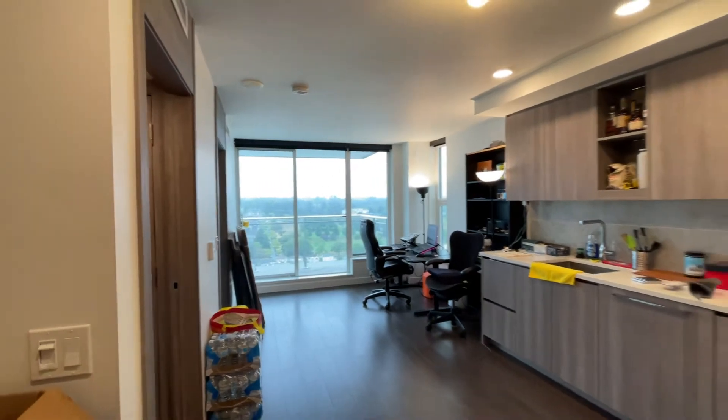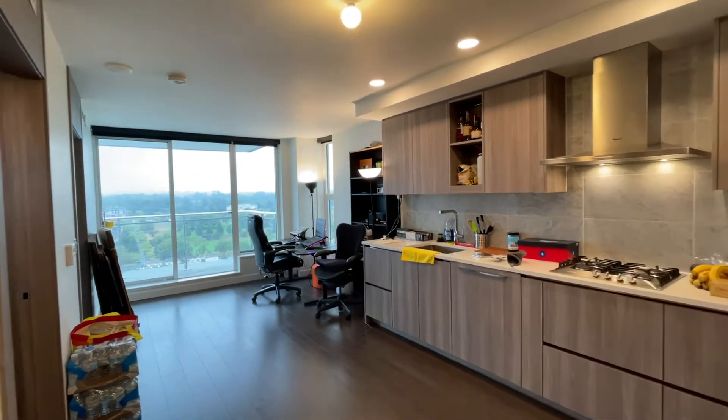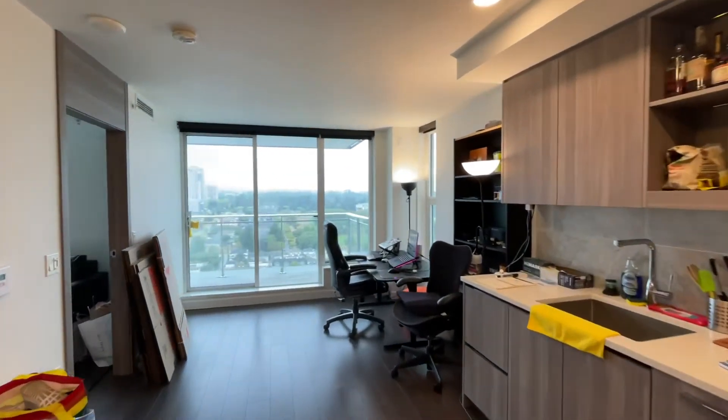Welcome to this one bed, one bath plus den condo unit on the 30th floor at the W1 by Concord Pacific.